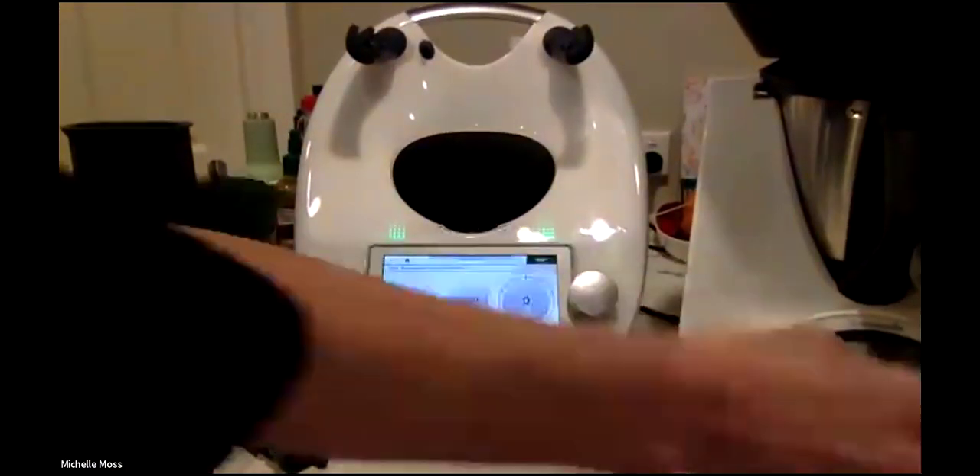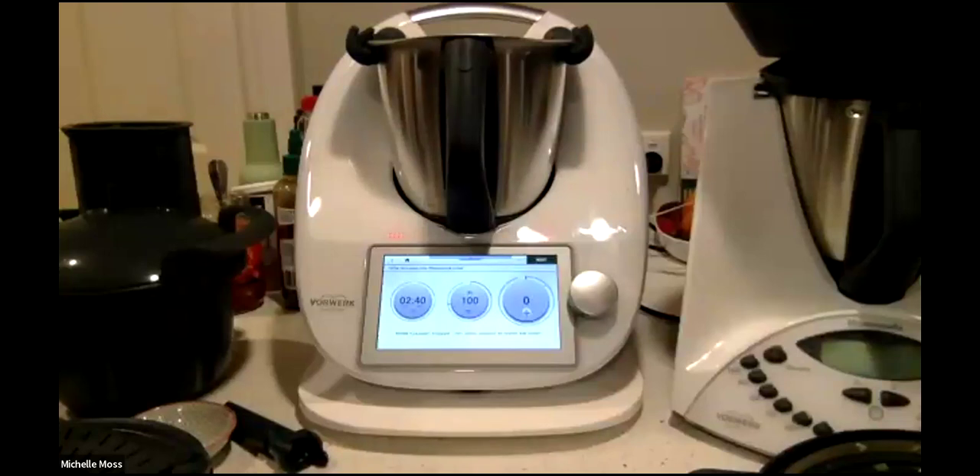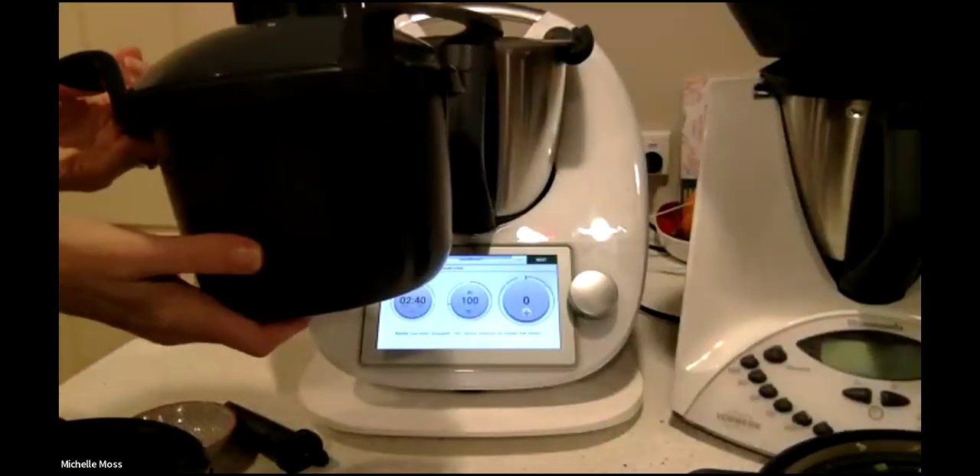That was going to sauté, then we were going to add the jackfruit. Let me show you what jackfruit looks like — it looks a bit like pineapple, almost like a pineapple-artichoke combination. It's interesting — as I said, I hadn't seen one before. I'll show you a cool trick with the cutter: when you use it, you can actually keep things in the bowl and still attach it.